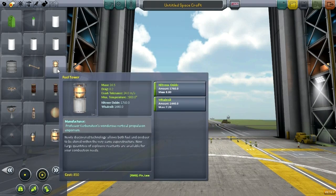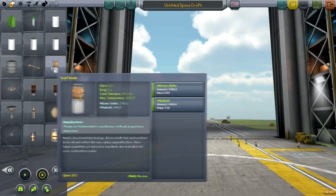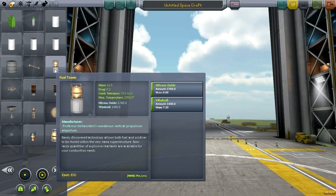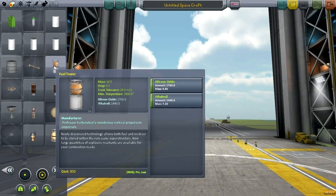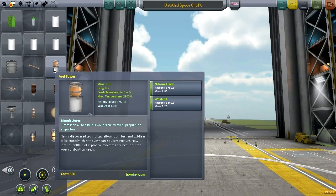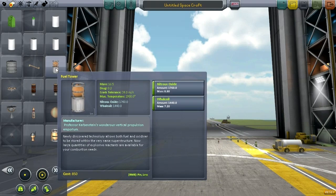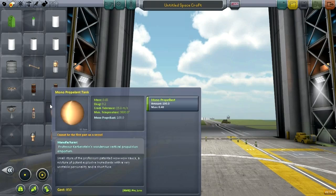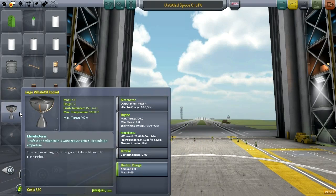I haven't actually played with this yet, so I'm discovering some of this right now. There's a fuel tower with nitrous oxide and whale oil. I can't say I approve of the whale oil, but I can't say I'm surprised. When it comes to fuels of the Industrial Revolution, you're basically picking your poison. Coal was and is the main fuel, but we don't seem to have much coal here — we have gunpowder.